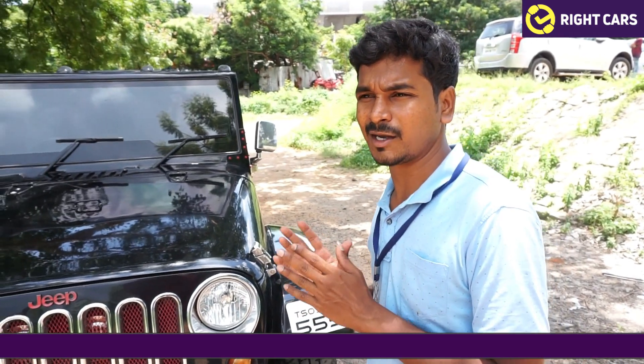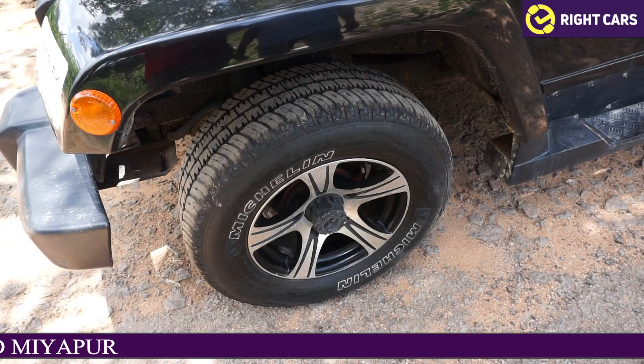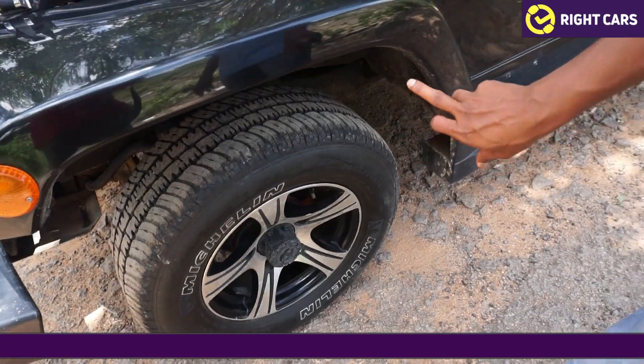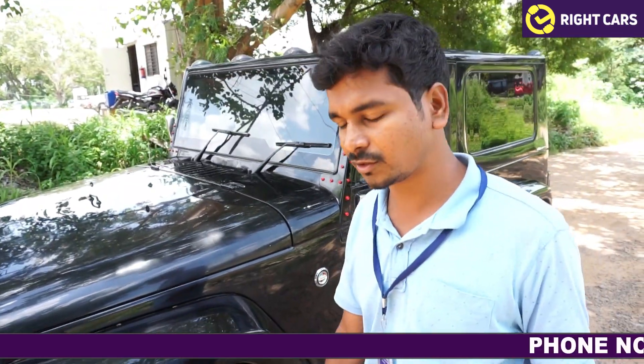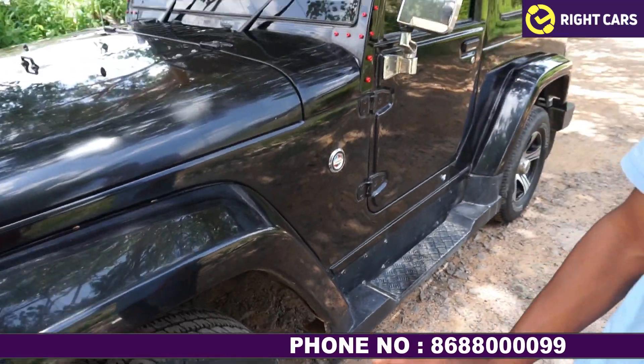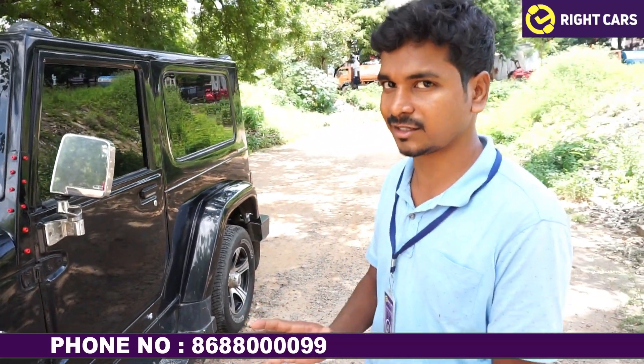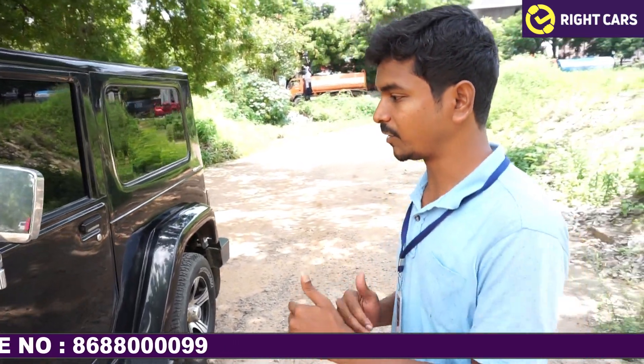It has excellent performance and speed. It comes with alloy wheels — four alloy wheels — on a completely modified vehicle. I have done all the alloy wheels and complete neat work throughout.